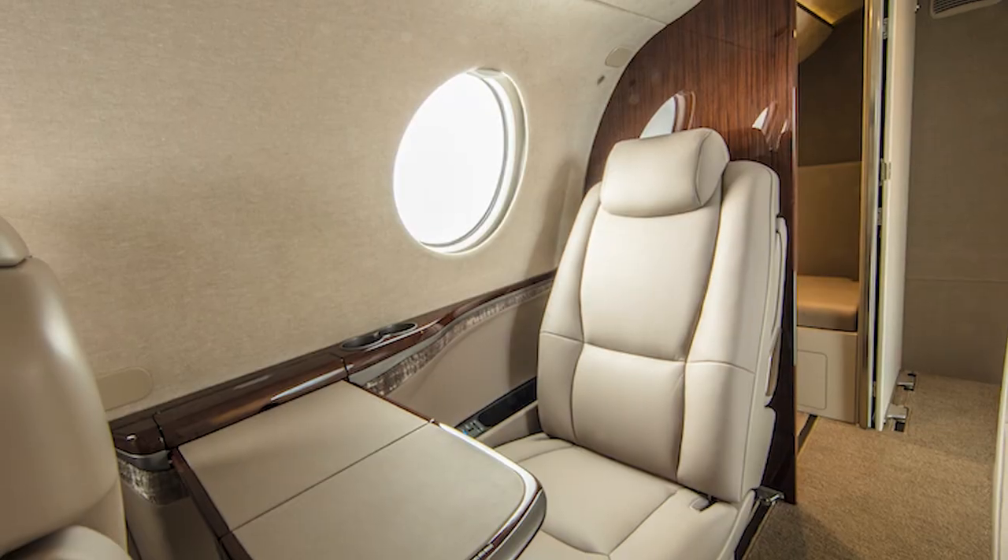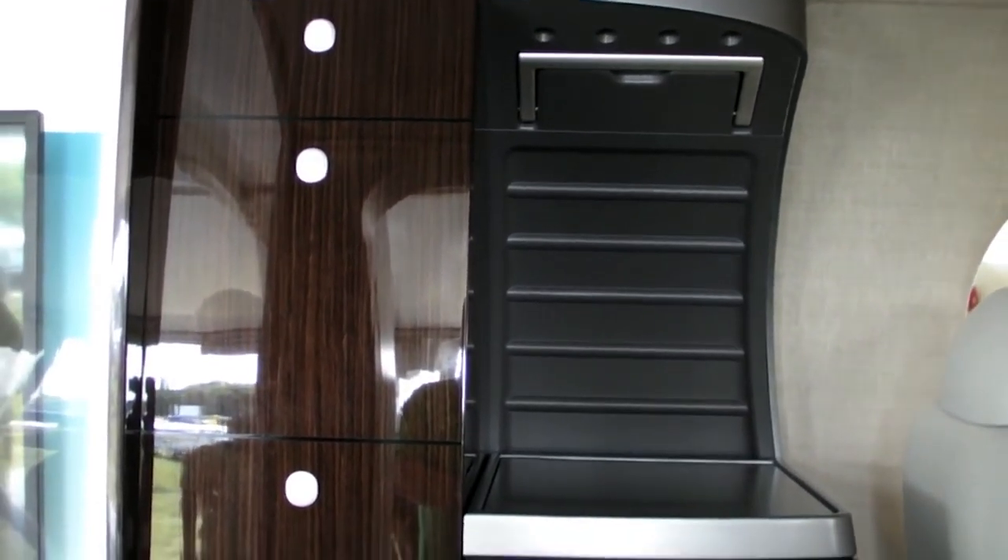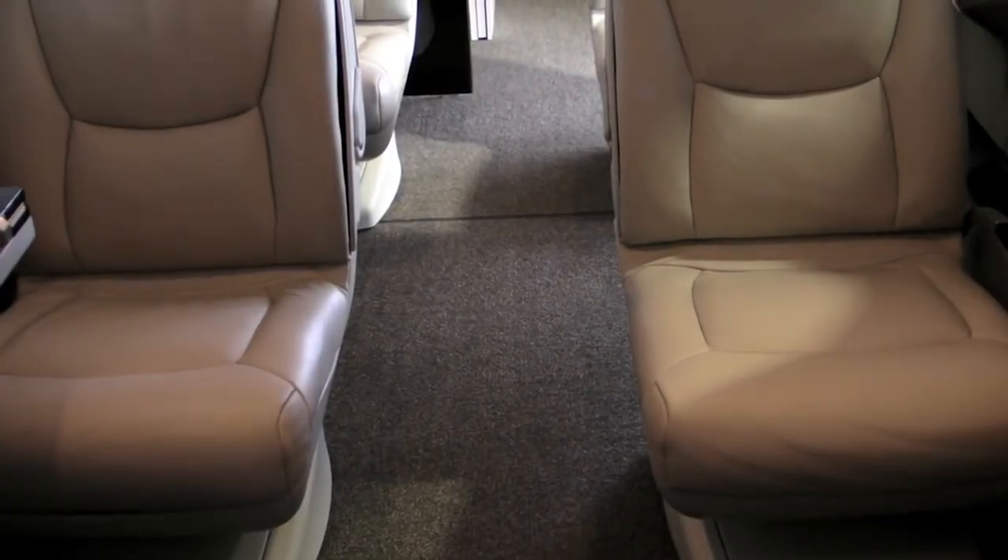The cabin incorporates large windows, interior LED lighting, a forward refreshment cabinet, and an in-flight accessible baggage compartment.